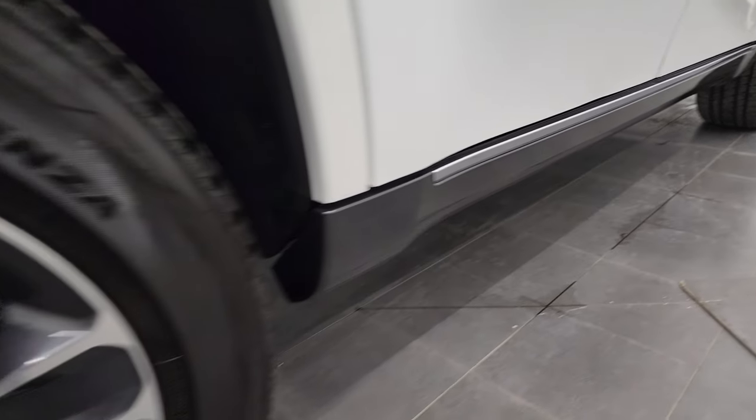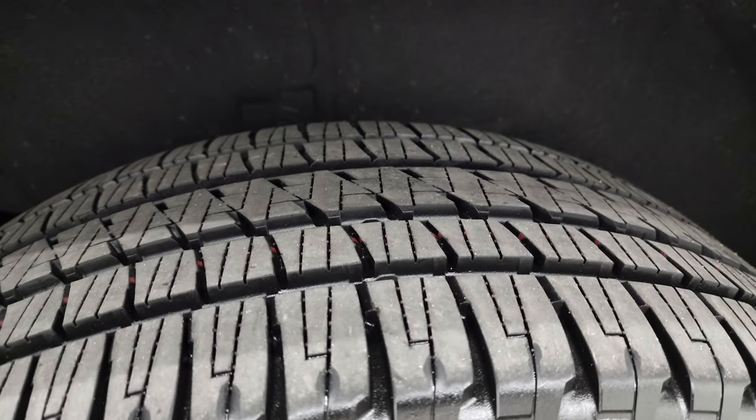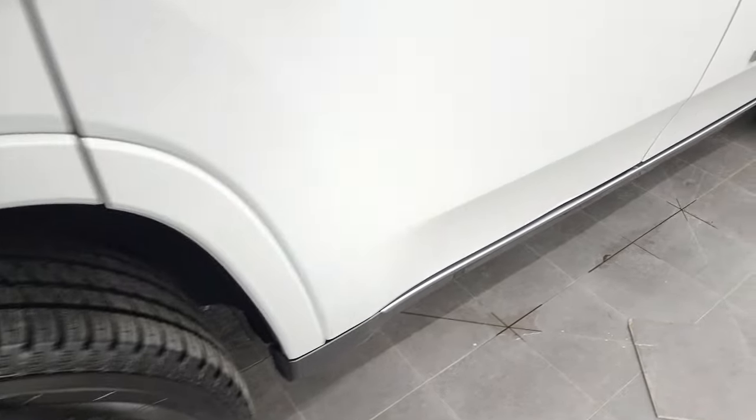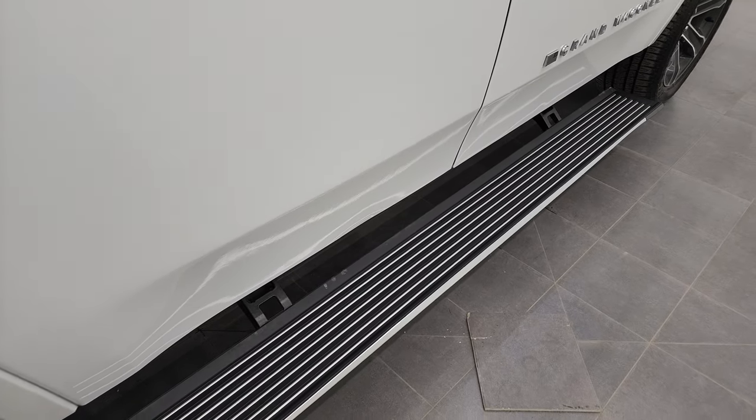Very, very clean down that side. This back rim is in excellent shape as well and the back tires have just as much tread as the front tires. It does have the power running boards — I will show you that those are working nicely and are in very nice condition.